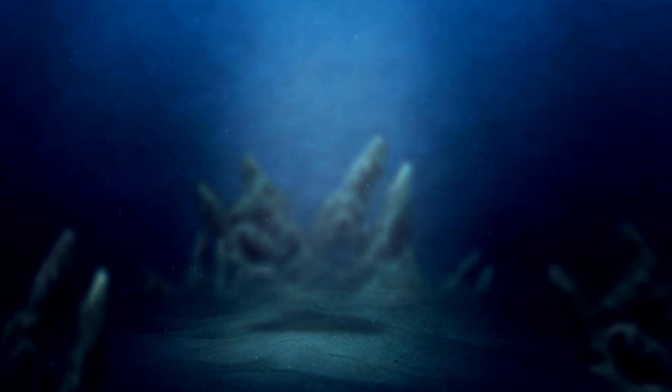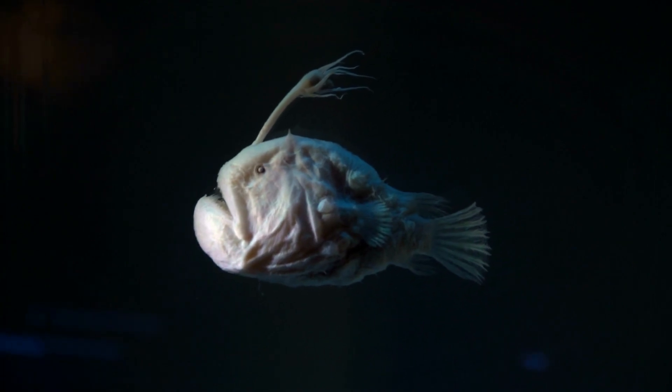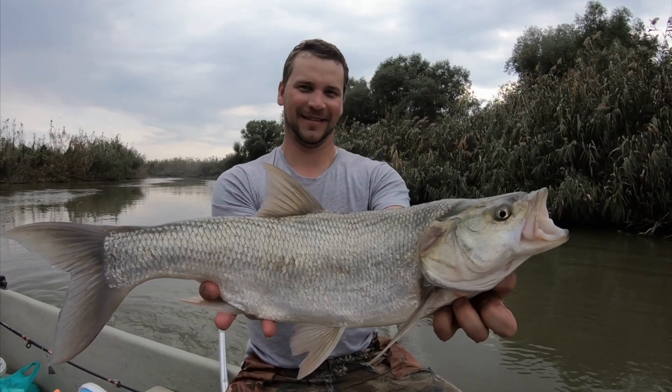Even further down, we reach the midnight zone. Here, there's no sunlight and it's super cold, but creatures like the anglerfish and giant squid are adapted to live in these conditions.